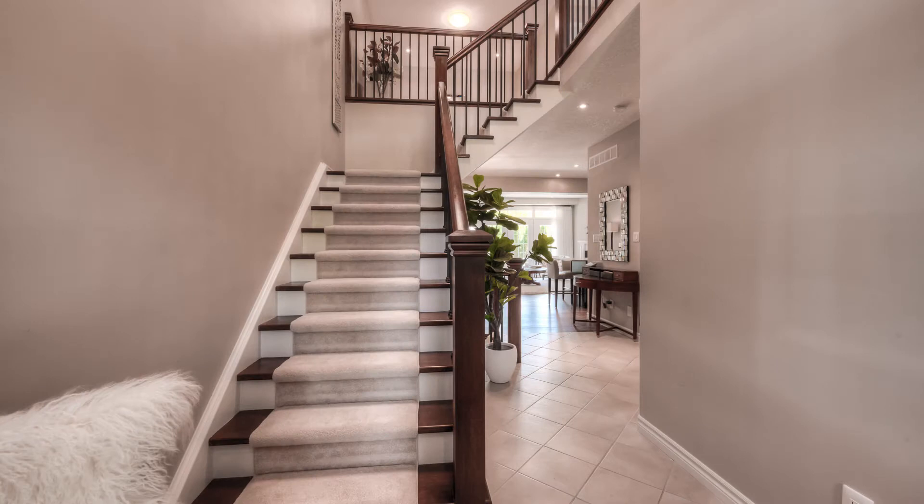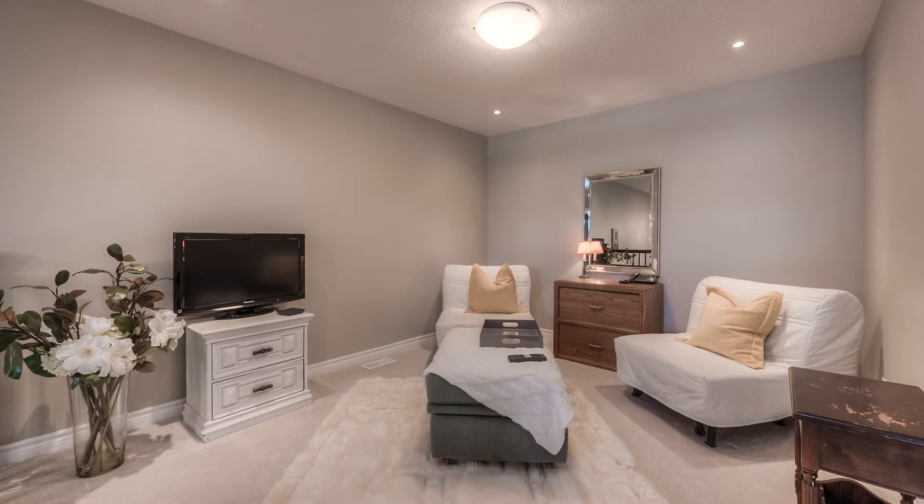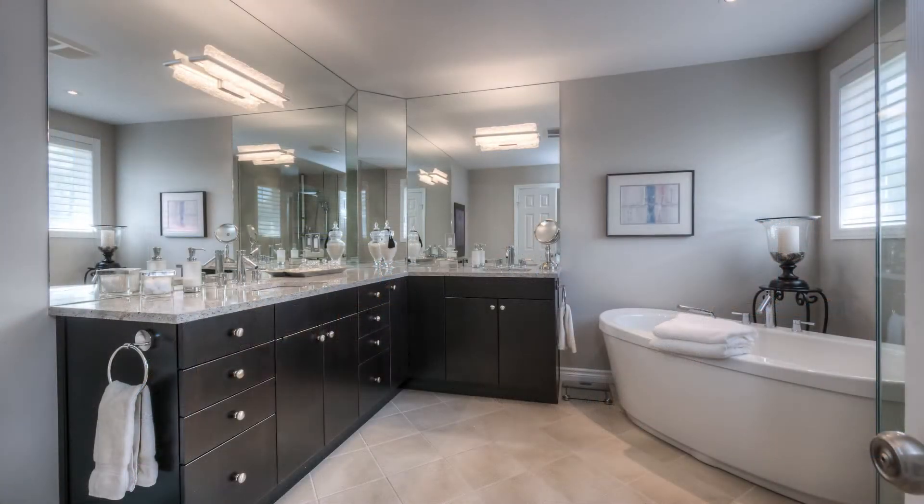Going up, the reading room is part of the top floor landing. Each of the bedrooms are pictured next. The master is at the back of the layout, complete with a walk-in closet and private bath.